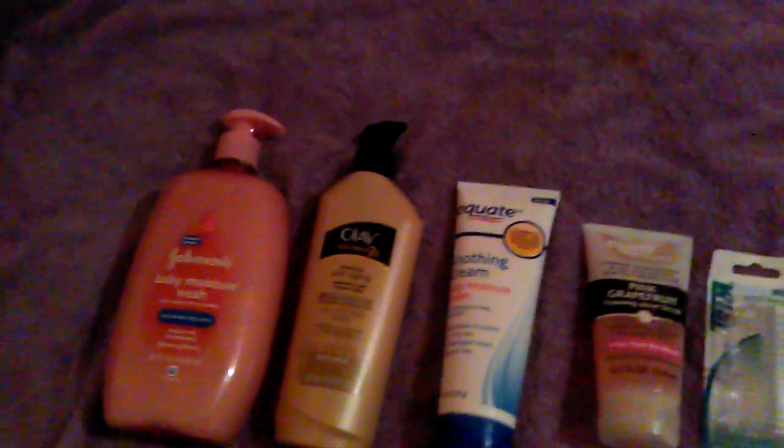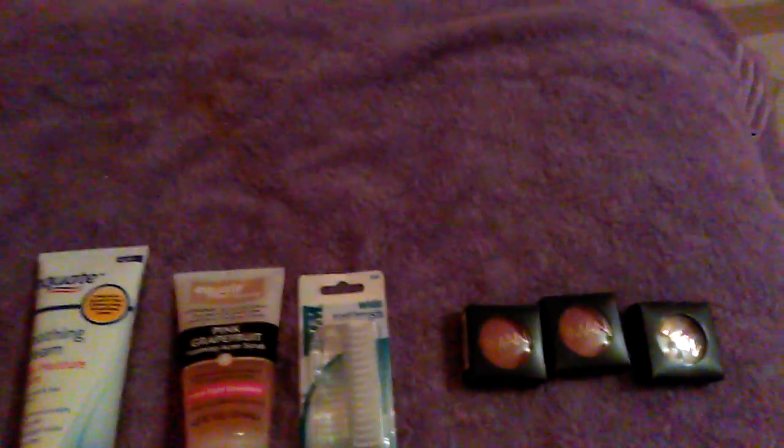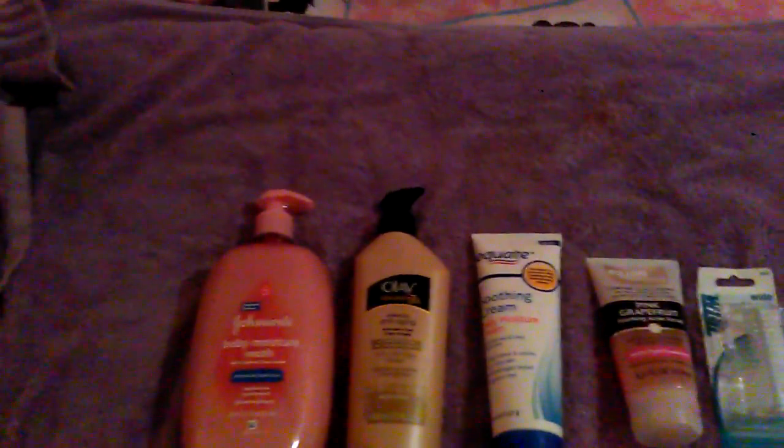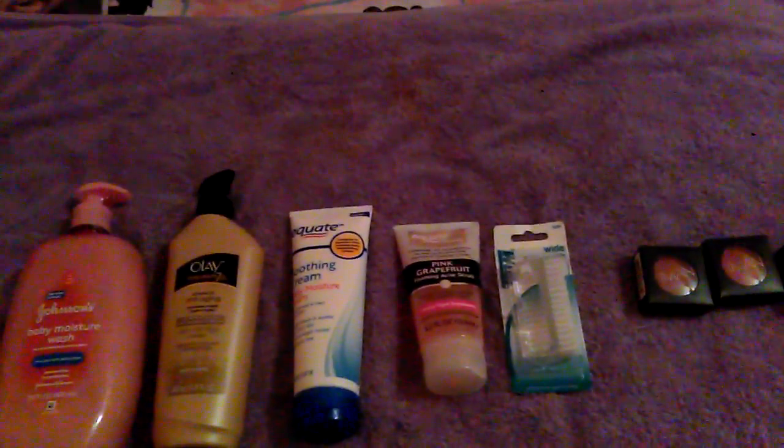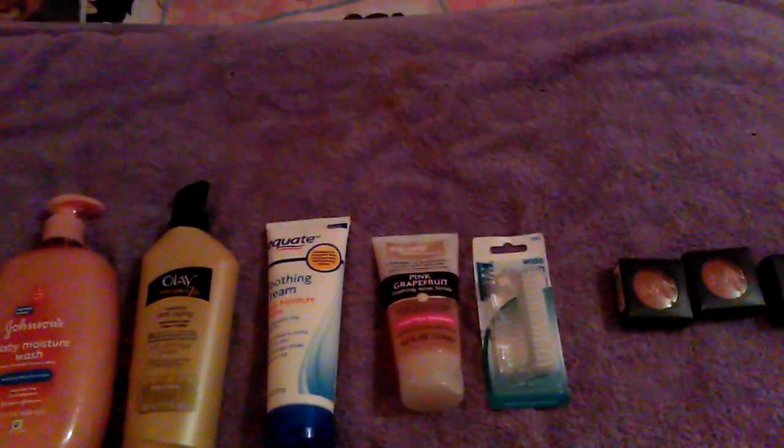Okay folks, that's it. That's all on my Walmart Wally World haul. You gotta love it. Don't forget to thumbs up, click the subscribe button, and leave all questions, cares and concerns in the box below. This is The Loquacious One. Bye bye.